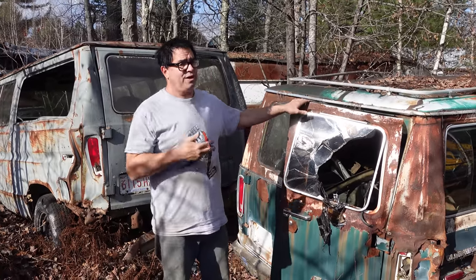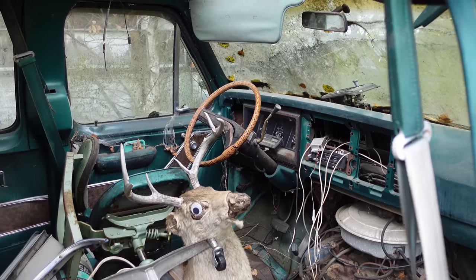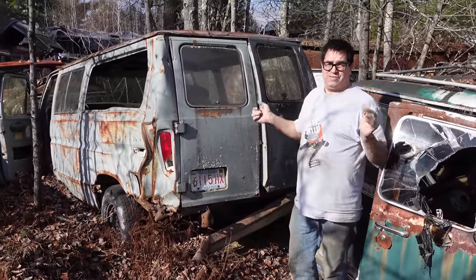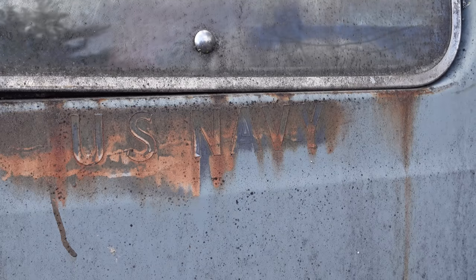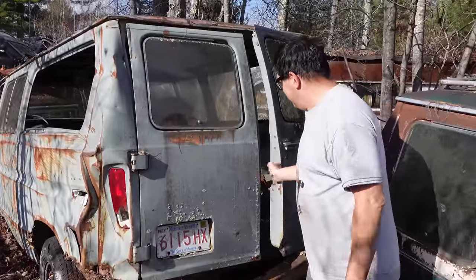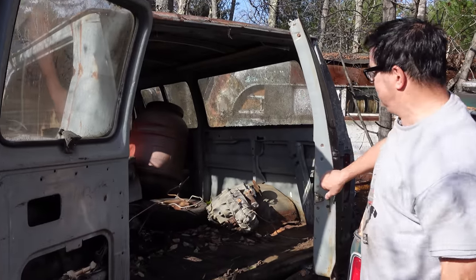This one we featured a little while ago — there'll be a link to that video. This is a Club Wagon Chateau, which was as luxurious as it got: carpeted inside, headliner, all that sort of thing. By contrast, this is the opposite end of the scale. We know that because we see U.S. Navy on this one, in addition to the navy gray paint. This was government property — a navy fleet van — and as a result, strictly built to a price with a very austere configuration inside.